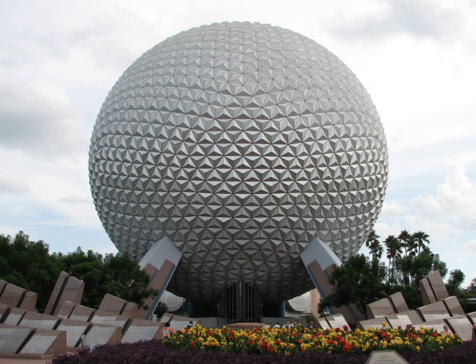Geometrically, Spaceship Earth is derived from the Class II geodesic polyhedron with frequency of division equal to eight. Each face of the polyhedron is divided into three isosceles triangles to form each point. In theory, there are 11,520 total isosceles triangles forming 3,840 points. In reality, some of those triangles are partially or fully non-existent due to supports and doors; there are actually only 11,324 silvered facets, with 954 partial or full flat triangular panels. The appearance of being a monolithic sphere is an architectural goal achieved through a structural trick.